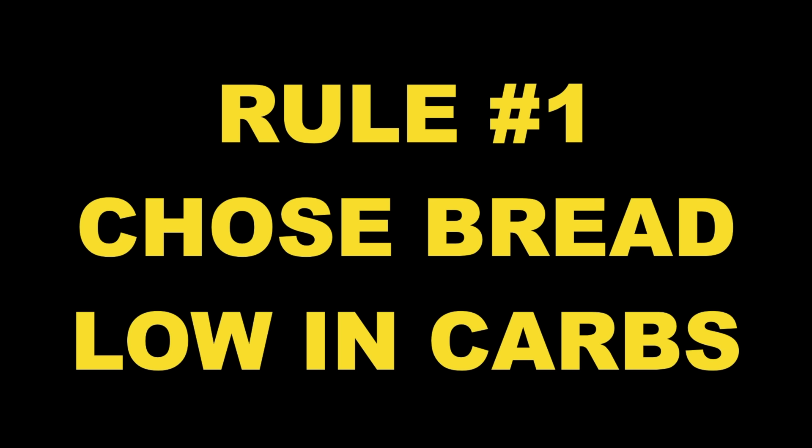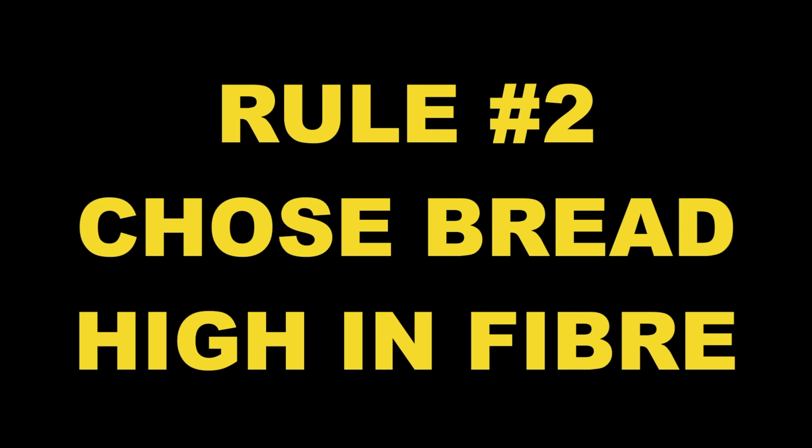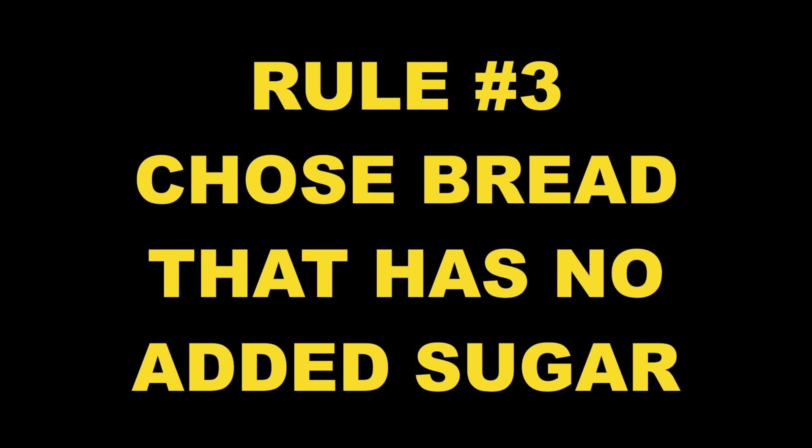Rule number one: I choose a bread that is low in carbs, because carbs spike my blood sugar. Rule number two: I choose a bread that is high in fiber, because fiber slows down digestion and slows down blood sugar spikes. Any bread with a carb-to-fiber ratio around 5 or lower is a good bread for me. Rule number three: I choose a bread that has zero or very little sugar, because sugar is what spikes my blood glucose the fastest.